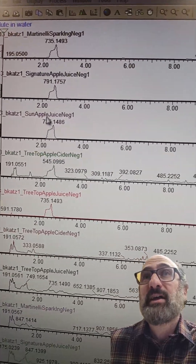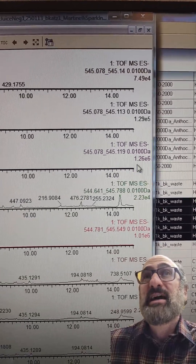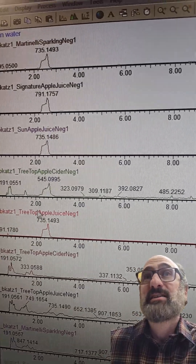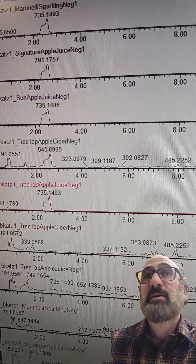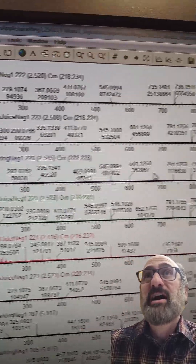You can see the control — the cider. If we look at the EIC here, the extracted mass, the cider has the least intensity. And then the Sun apple juice, the one from the school system, has the most. Pretty much all the juices are high, but the Martinelli's is actually the lowest.